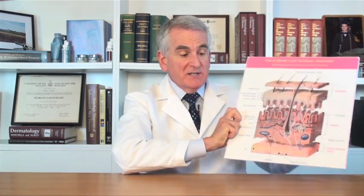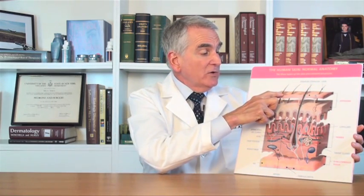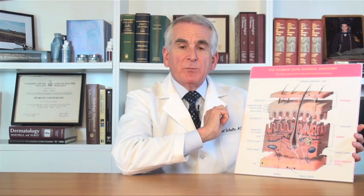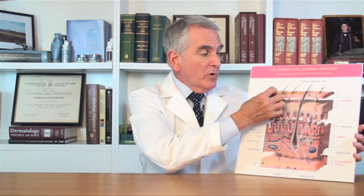A normal pore is very tiny — you can barely see it. In this diagram, the pores are the little holes around the hairs as they come through the skin. If there's a clog in that pore, the actual size of the pore will get larger, depending on the size of the clog.